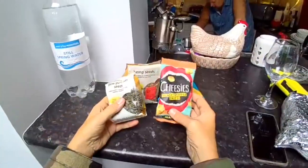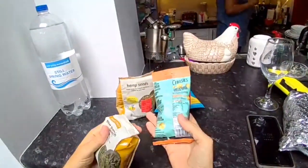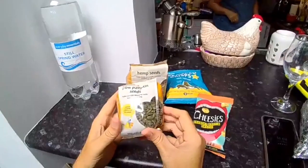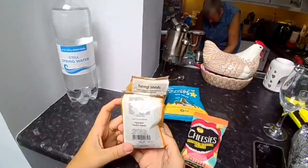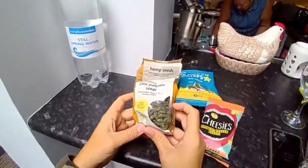So I bought some keto-friendly snacks. These are called cheeses — it's basically just popped cheese. They do a couple of varieties and I'm going to do a separate video on those soon. I also spotted these pumpkin seeds, which can be added to things to up the fat and protein — especially next week when I'm on a vegan diet.